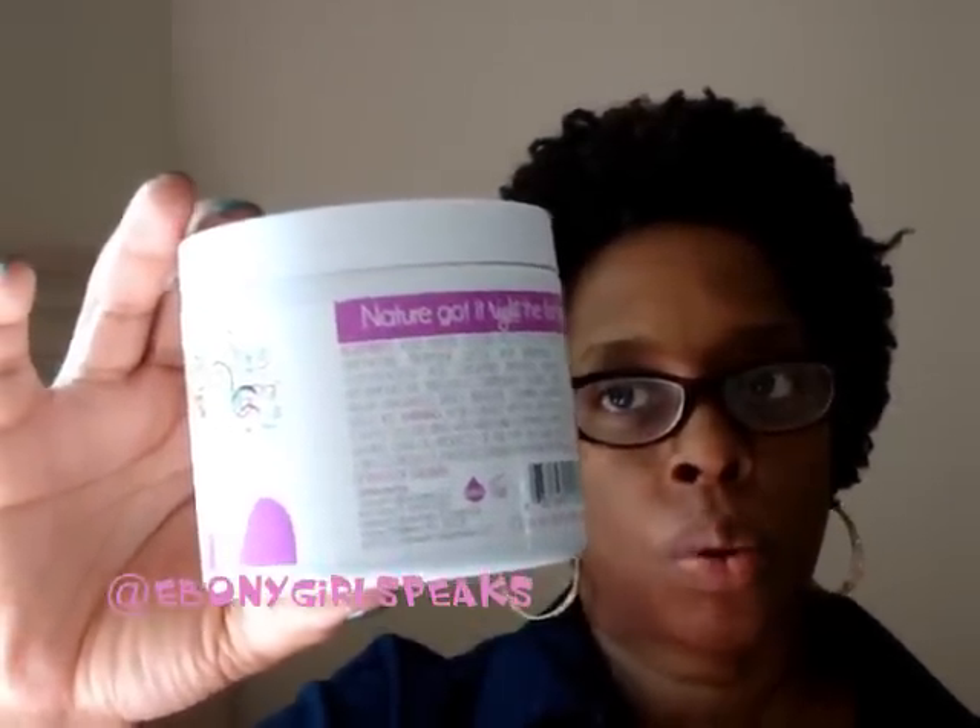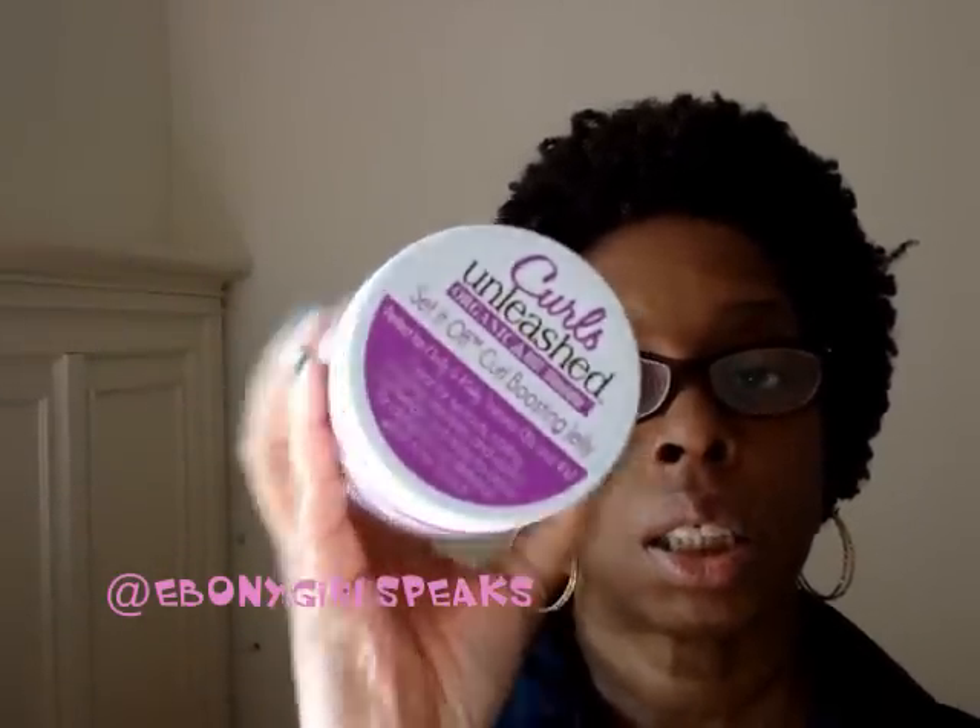That's my review — there's not too much more I can say. Go to the website, look up the ingredients, and decide if it's right for you. I do like that it has aloe vera, wheat protein, and vitamin B. I'm washing my hair on Sunday and I might try something else from my haul. The full product name is Curls Unleashed by Organic Root Stimulator out of Chicago — the 'Set It Off' curl boosting jelly.